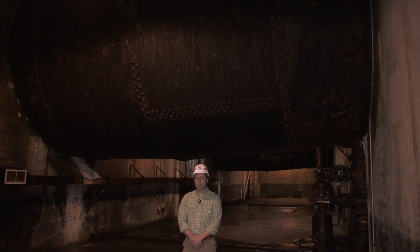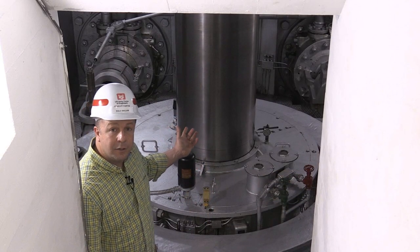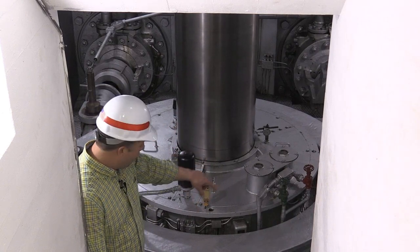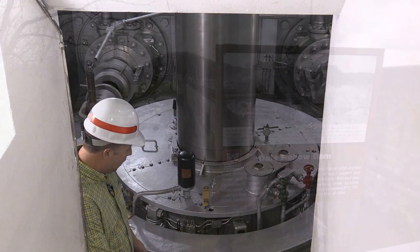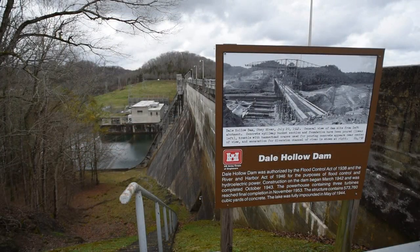What you see behind me is the penstock — the penstock is a 15-foot diameter tube or pipe that connects the reservoir to the generator. This is the shaft to the generator; it is being turned by the water that's being directed to the turbine out of the penstock.